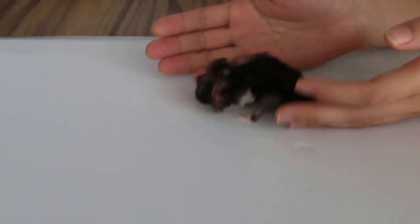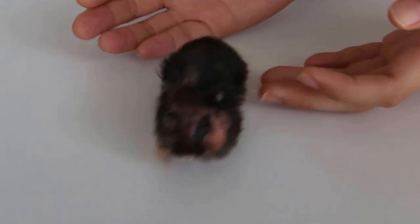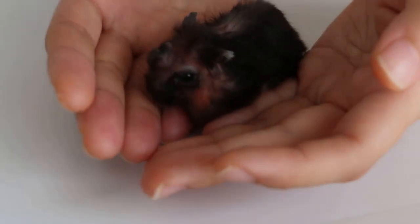Hold on. Okay, so I'll put her under gas and clean up the abscess, the eyelid abscess. And then see if I can remove the left pouch, so no more storing of food for her.